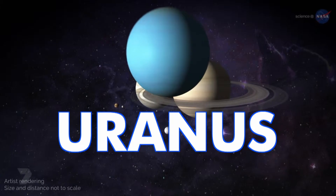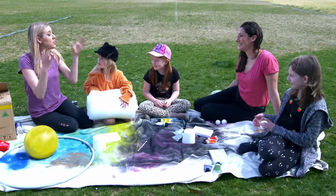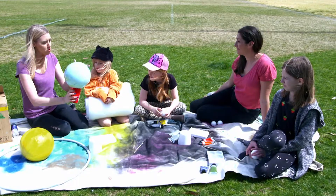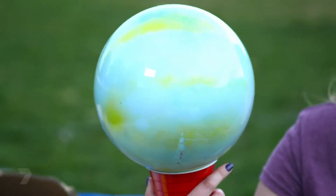Up next is the planet that always cops a lot of jokes — Uranus! It's a giant ice planet with 27 moons and a pale blue colour. I've spray-painted a bouncy ball in pale blue with a few green stripes, because it kind of looks green from far away too.